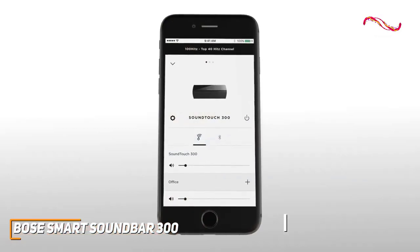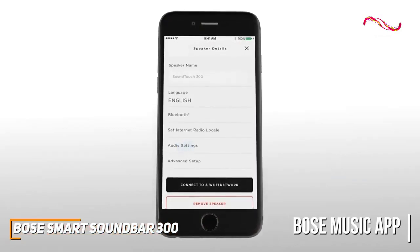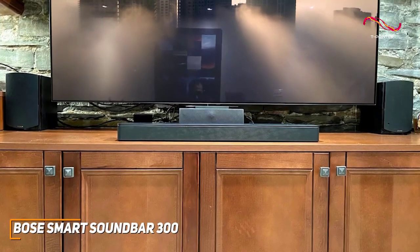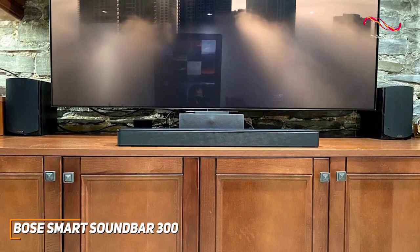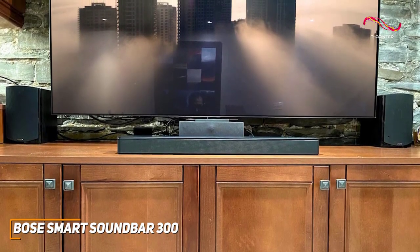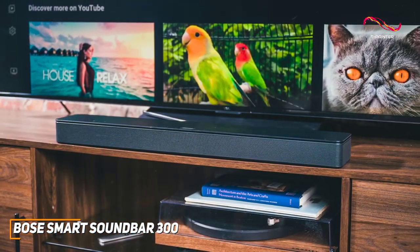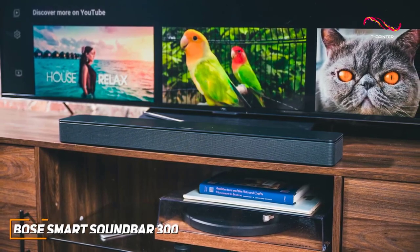It's compatible with the Bose Music app, which lets you group other Bose speakers, adjust the bass, switch audio sources, and more. The Bose Smart Soundbar 300 is an impressive modern soundbar featuring advanced connectivity options, a user-friendly companion app, and consistently high-quality sound that can make your favorite content pop. If you want an easy-to-use, budget-friendly soundbar with plenty of modern features and good all-around performance, this is a great choice.